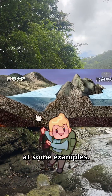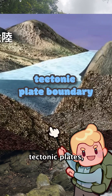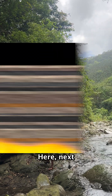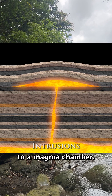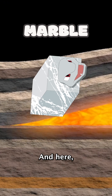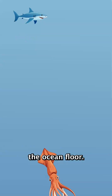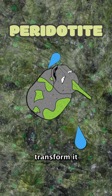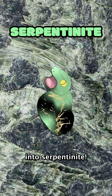Let's look at some examples. Here at a boundary between two tectonic plates, a mud could get compressed into a schist. Here, next to a magma chamber, this limestone could get heated up and evolve into a marble. And here, deep below the ocean floor, hot water that's injected into this peridotite can chemically transform it into serpentinite.